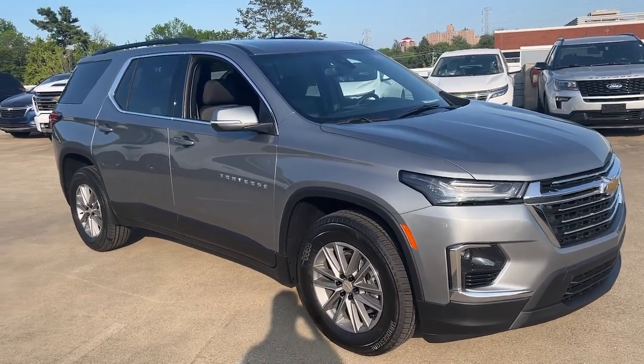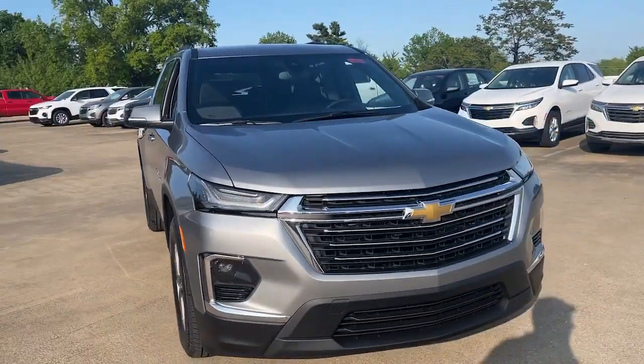This could be the car for you. The 2023 Chevrolet Traverse.